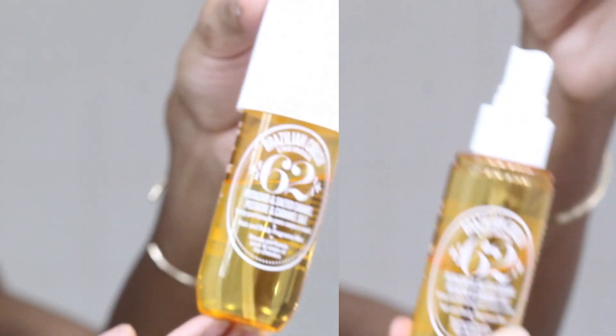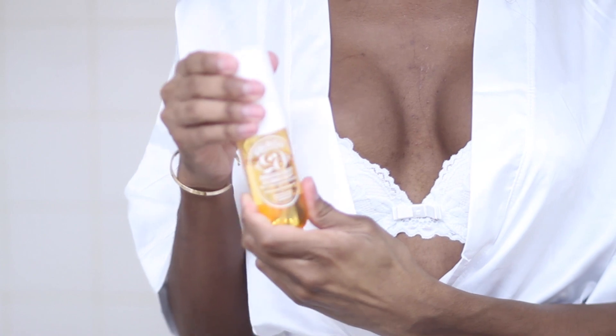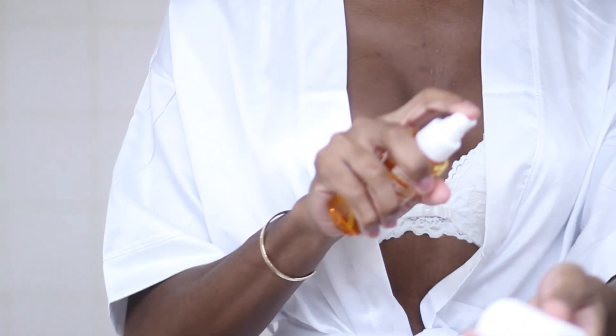This body spray is a little bit on the pricier side. I purchased mine from Sephora. This is the Brazilian Crush Chariosa perfume. It smells so good — it says that it smells like pistachio, salted caramel, and vanilla. It just smells amazing, you have to try it.